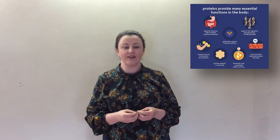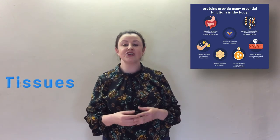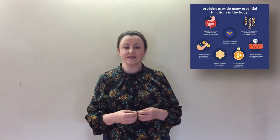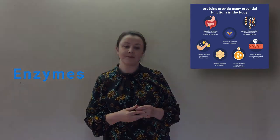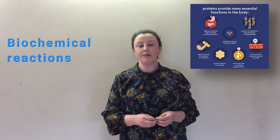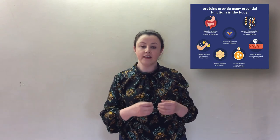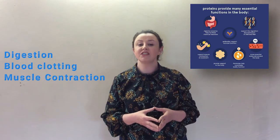Why do we need protein in our diets? Simply put, protein is essential for life. Proteins grow, maintain, repair and replace the tissues in our bodies — our muscles, our organs and our immune system are mostly made up of proteins. Some examples of protein functions in our bodies include enzymes. Enzymes are proteins that aid in the thousands of biochemical reactions that take place within and outside of your cells, such as digestion, blood clotting and muscle contraction.